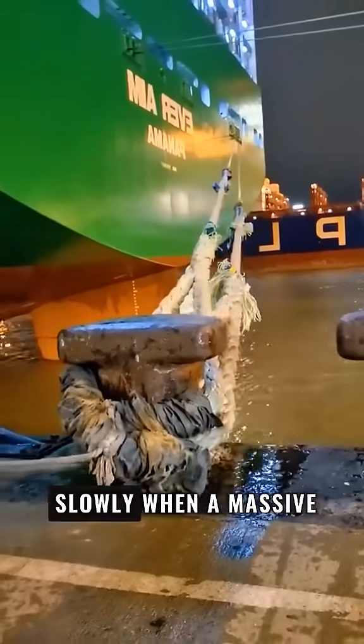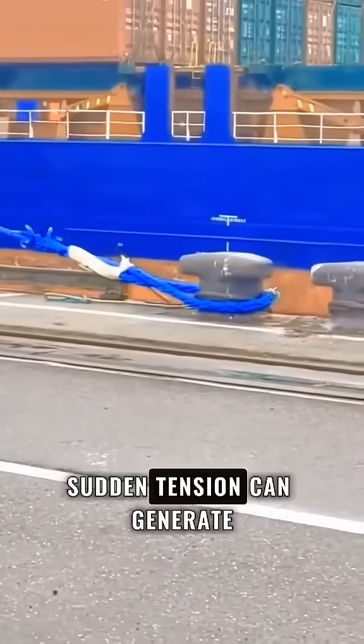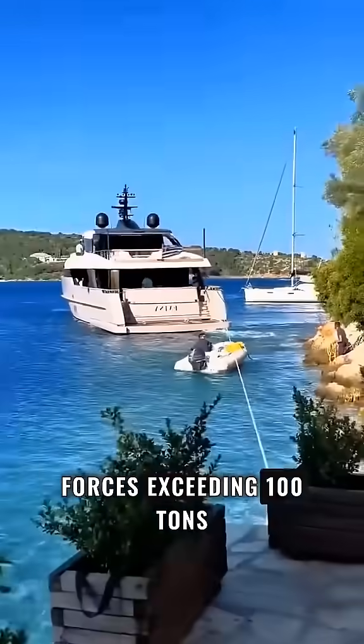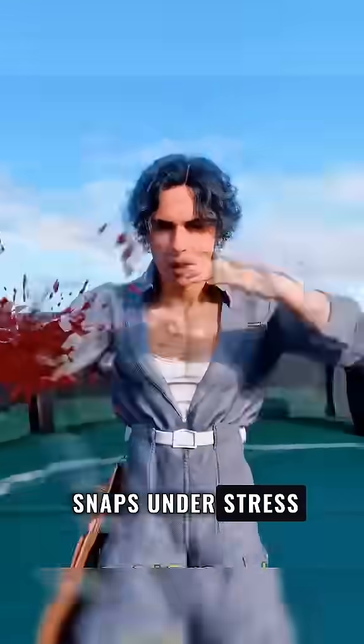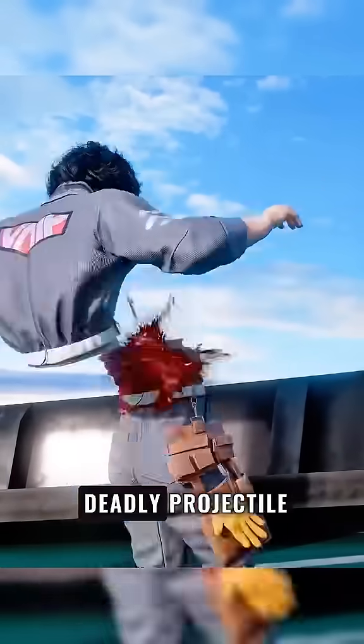Mooring ropes don't tighten slowly. When a massive ship moves, sudden tension can generate forces exceeding 100 tons. That pressure causes violent vibrations, and if the rope snaps under stress, the released energy can turn it into a deadly projectile.